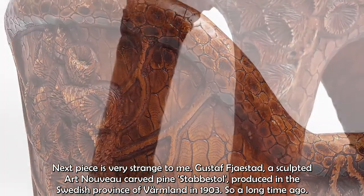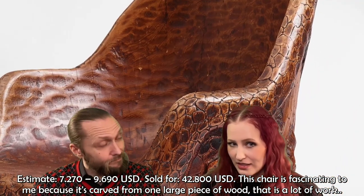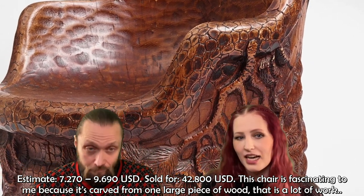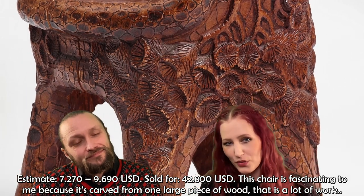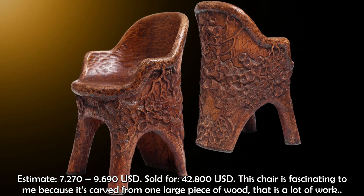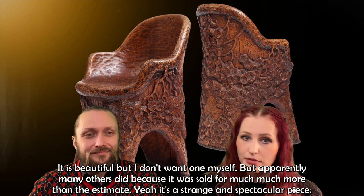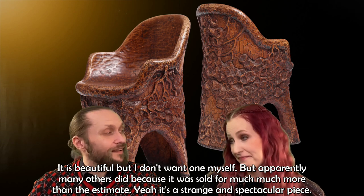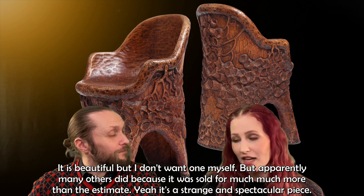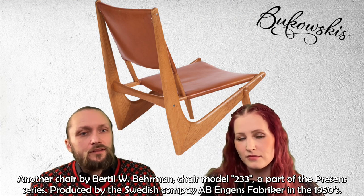The next piece is very strange — it's a Gustav Fjærstad sculpted Art Nouveau carved pine 'stabbestol,' produced in the Swedish province of Värmland in 1903. The estimate was $7,270 to $9,690 and it was sold for as much as $42,800. This chair is fascinating because it is carved from one large piece of wood — that is a lot of work and must be super difficult. It's kind of beautiful, but I don't really want one myself; apparently many others did.